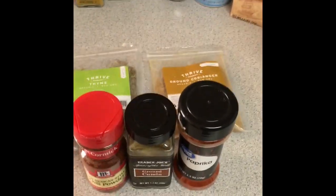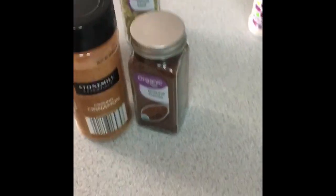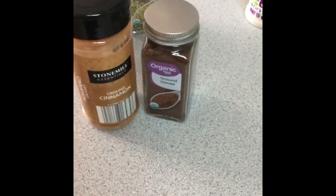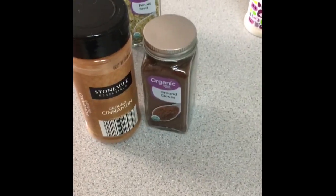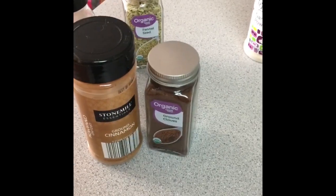I also made a Moroccan chicken stew — posted pictures on Facebook and Instagram. Believe it or not, it had cinnamon and cloves in it — super cool recipe. It also had cumin, coriander, and paprika. Don't think of cinnamon and cloves as just for desserts; you can definitely use them in savory dishes as well.